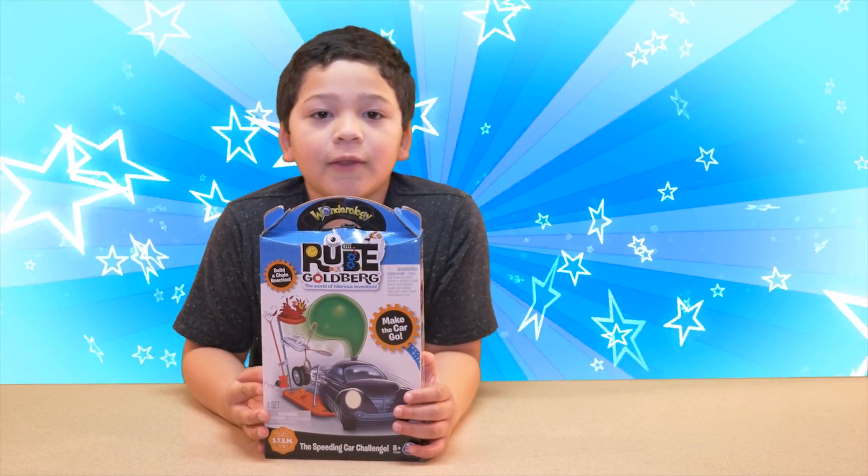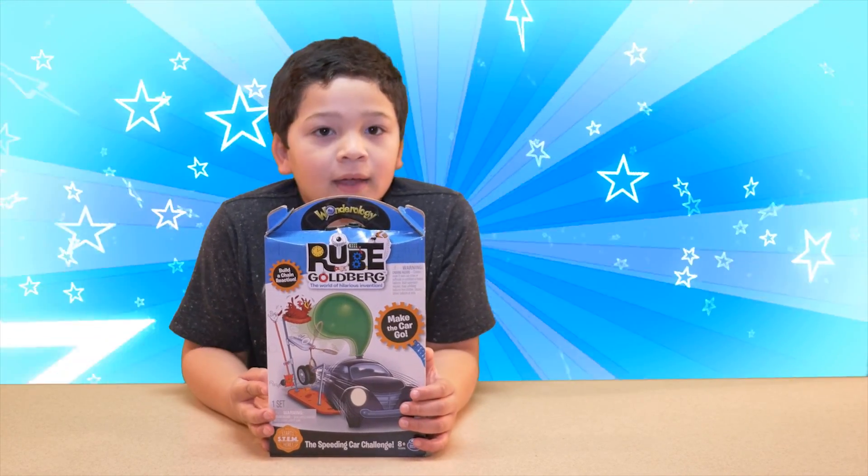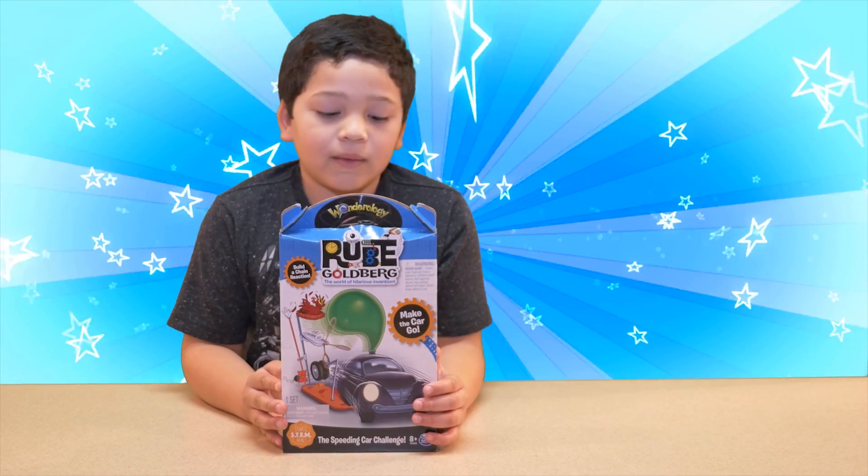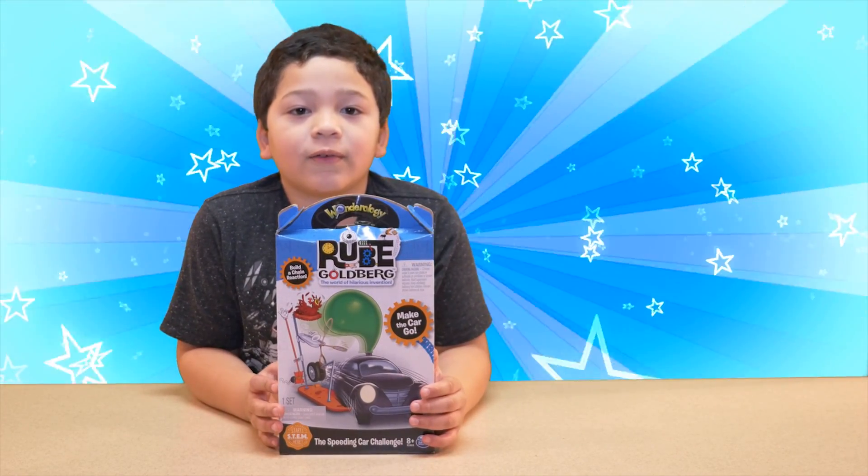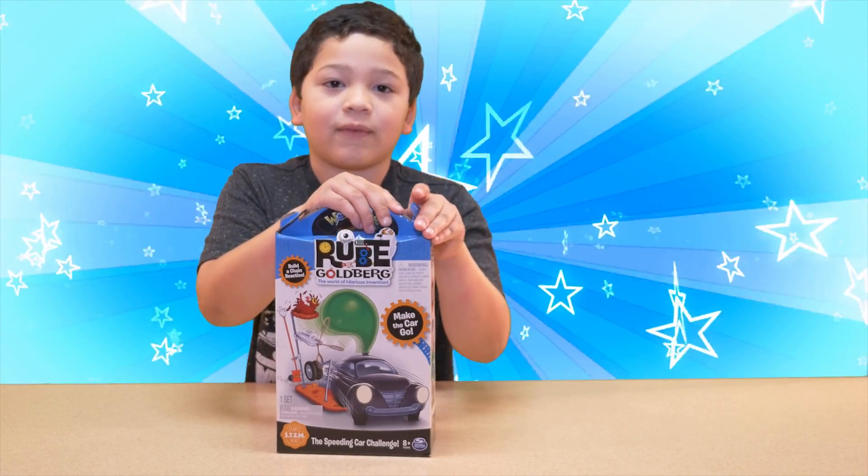Hello, I'm Kenneth from the Murphy's HD. And today we're going to be doing Rube Goldberg's The Speeding Car Challenge, and let's go see what he brought for us.